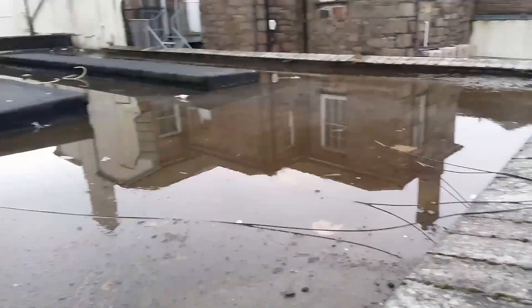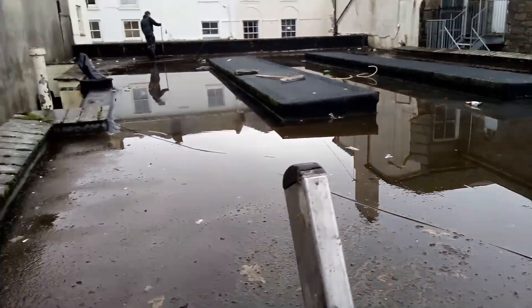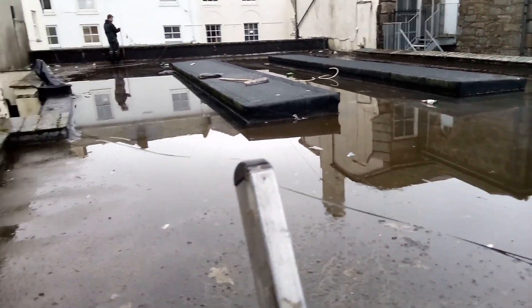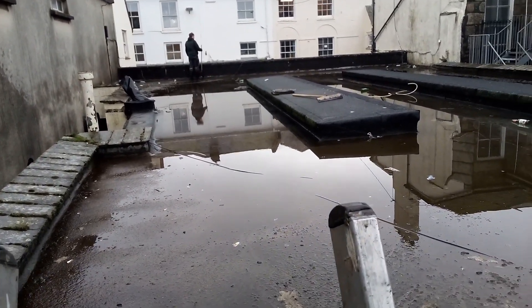Roofing for Cornwall. He's just told me something interesting — these roofs are designed specially to hold a bit of water to keep the heat out of the building. It reflects the heat. And this other chap, Connor over there, he's been sweeping the water off because there's a slight leak in the roof.